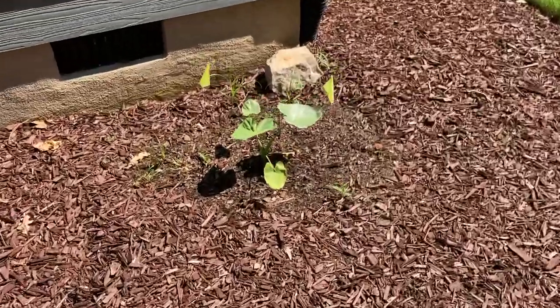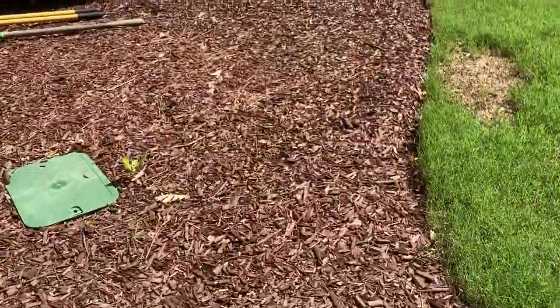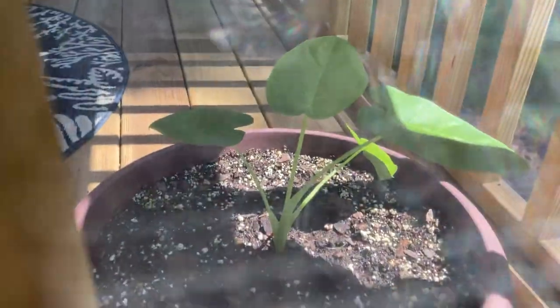I have the other set of elephant ears in a plant pot over here that I keep on the deck — you can kind of see it through there. They are still kind of small. I keep them out of the wind because I don't want them to get damaged, but those are also the same style. I just keep them in a pot.